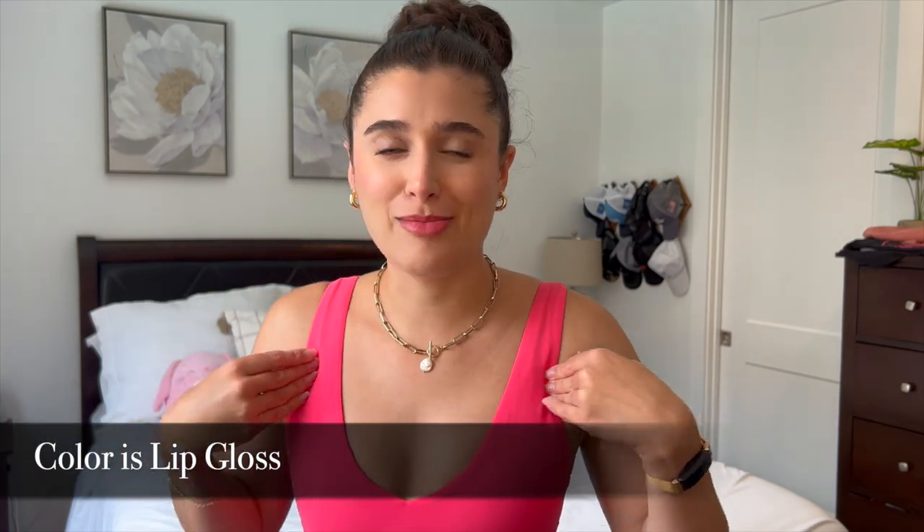I want to shout out my boyfriend Ryan for buying me this Lululemon Athletic set. I'm absolutely in love with this color. I've got the little top on right now and I've got the biker shorts — it's so adorable. I'll put the color on the screen because I can't remember it, but I'm just obsessed.